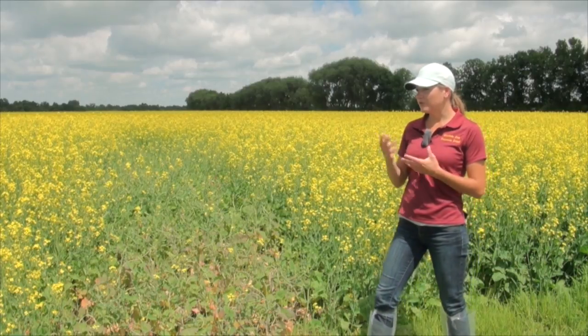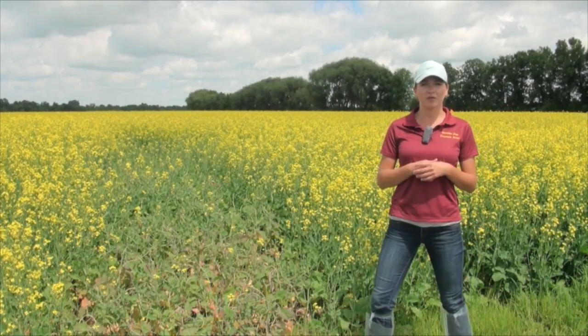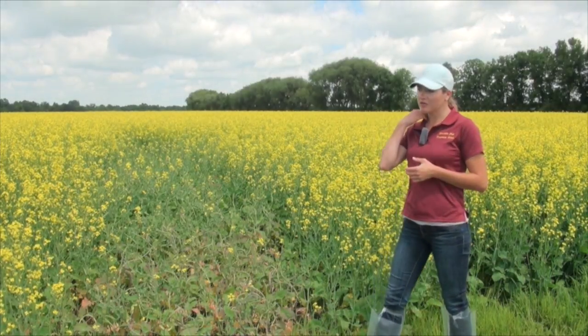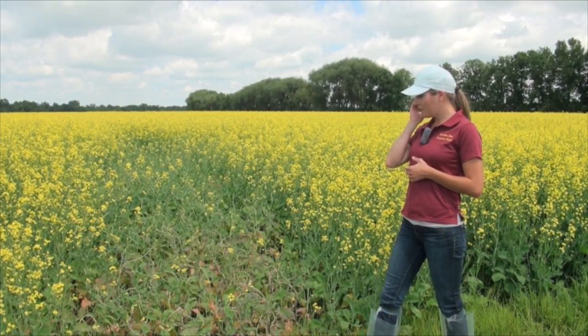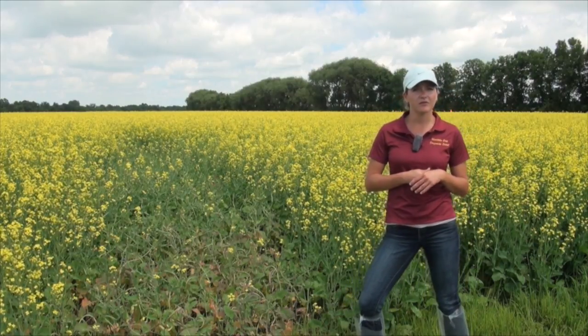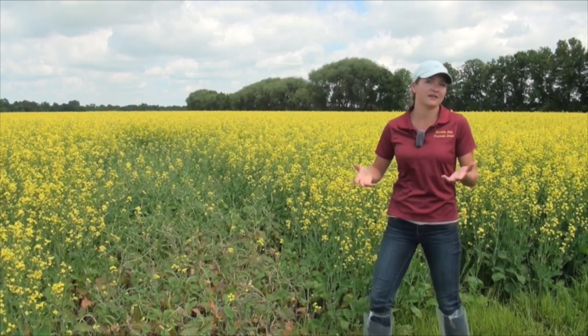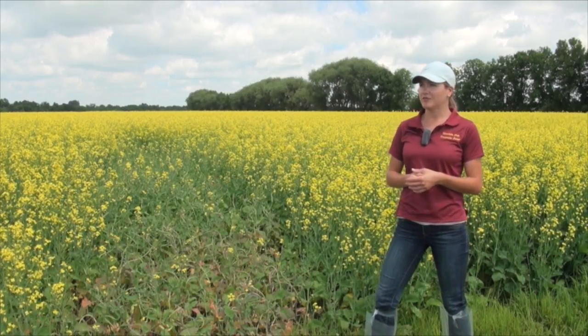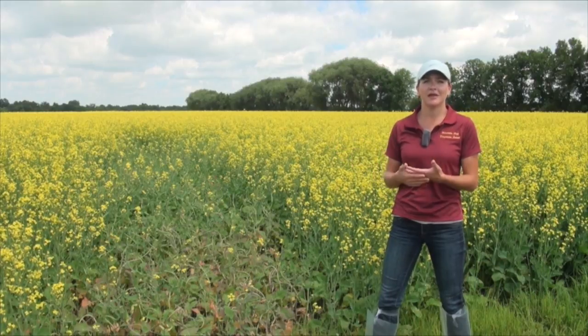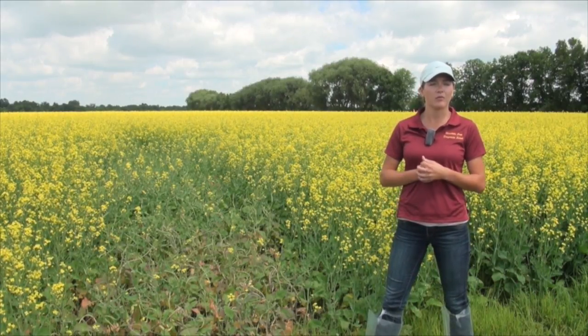One other thing we've talked about a lot in the school is looking at macro patterns of damage symptoms and strange symptoms in the field. That can be super helpful in understanding what's going on. If you're seeing extreme damage on the headland and it tapers off, that's a classic drift symptom. If you're seeing parallel straight lines, it's probably not caused by natural pests but more of a mechanical type problem.